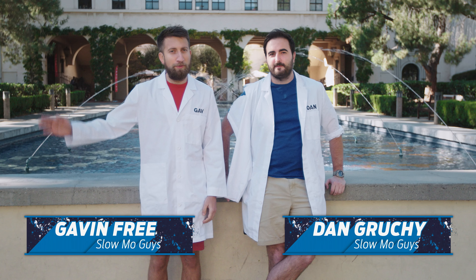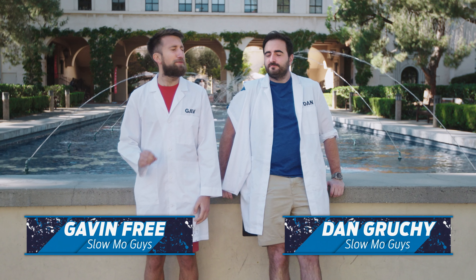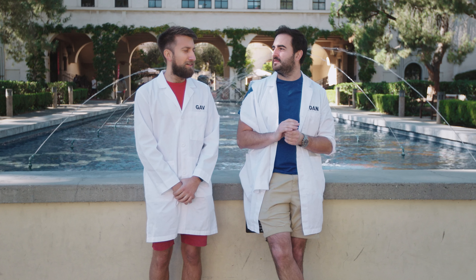Today we're at Caltech, because in a building over there is a camera that absolutely blows my mind. We've filmed at some very high frame rates — up to about half a million, which is serious frame rates. Their camera puts ours to shame and does 10 trillion frames per second.